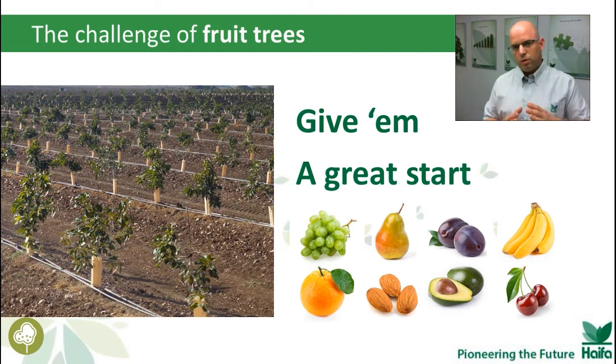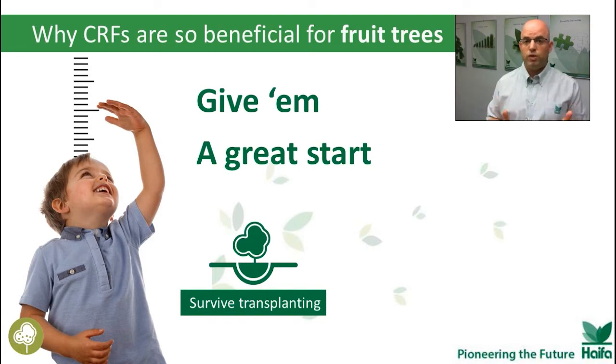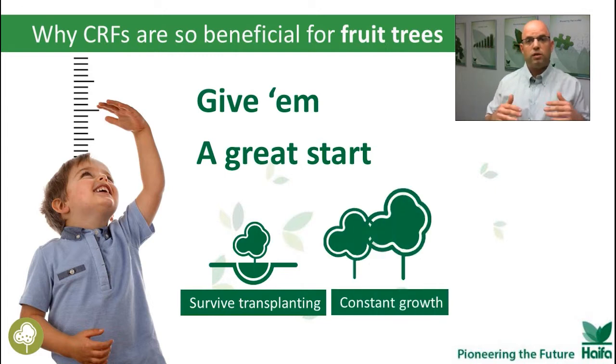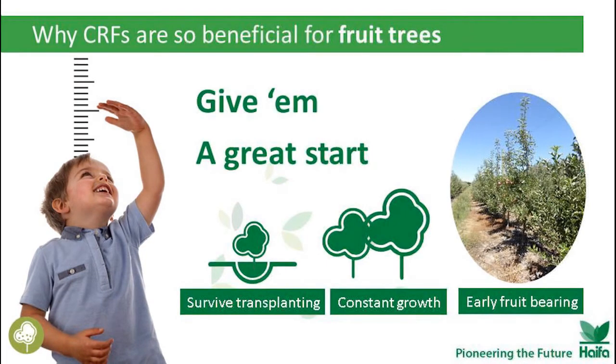Beside the five major advantages we've seen before, for fruit trees we have even greater advantages. When we plant fruit trees and use Multicot Agri, we have a better survival rate, constant and even growth, and even early fruit-bearing. Look at these apple trees in South Africa, planted two years ago and already bearing fruit.